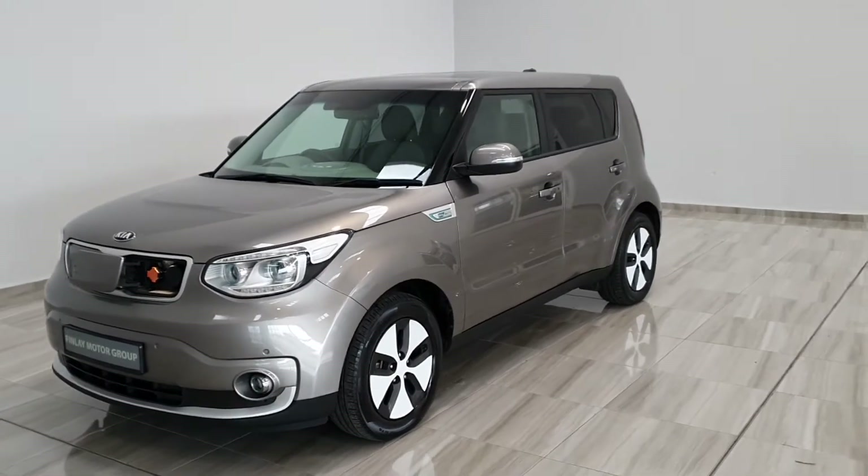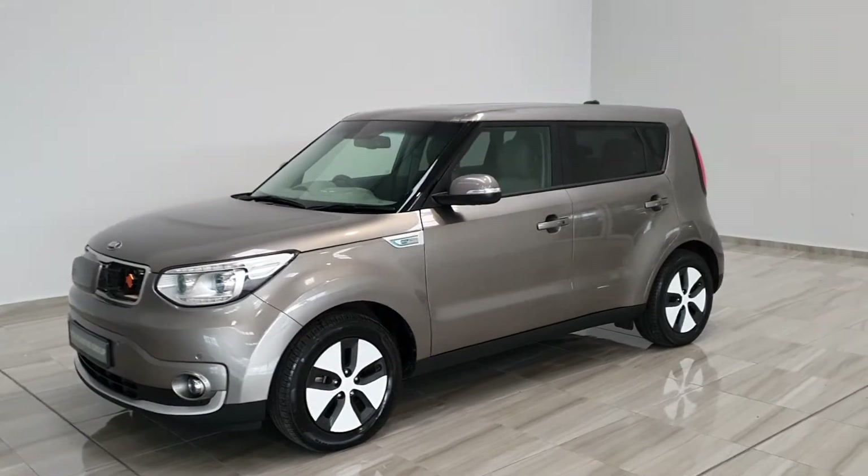Hello and welcome to Finlay Motor Group. Today we're showing you around our fully electric 2018 Kia Soul.